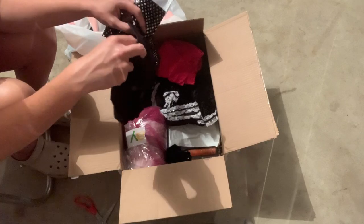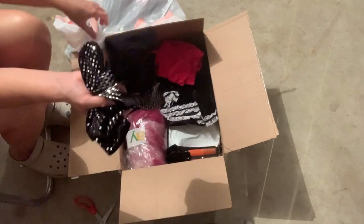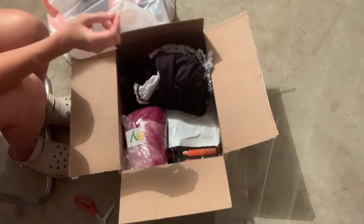This says Body Wrappers. Again, they look brand new — you can tell when things have been washed, and this doesn't seem like it's been washed. Here's a little scrunchie hair thing.